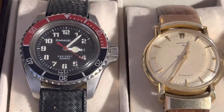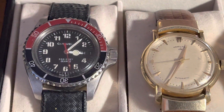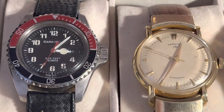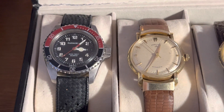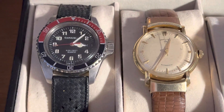Top watch up here — found that at an estate sale this year. Very nice Caravelle, they call it a half devil diver. That's the 333-feet dive watch. It's a unisex, so it's kind of small for a dive watch, 33 or 34 millimeters, but still a cool piece. You really don't find those in that good a condition.